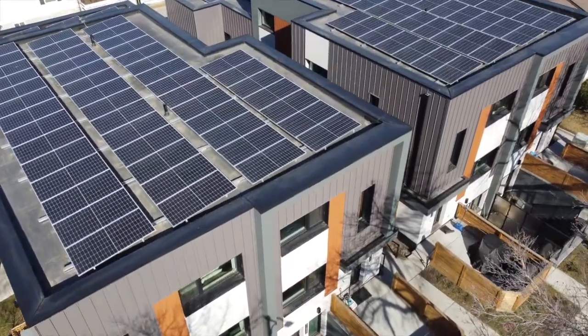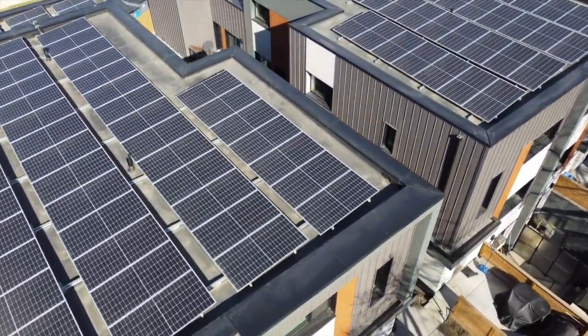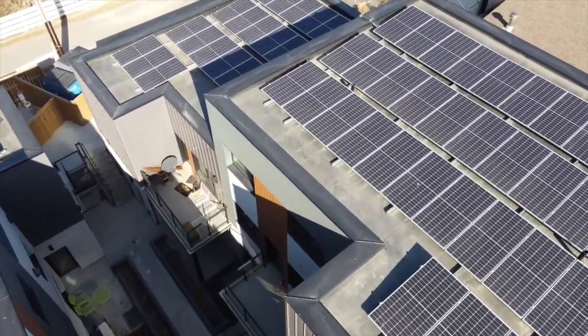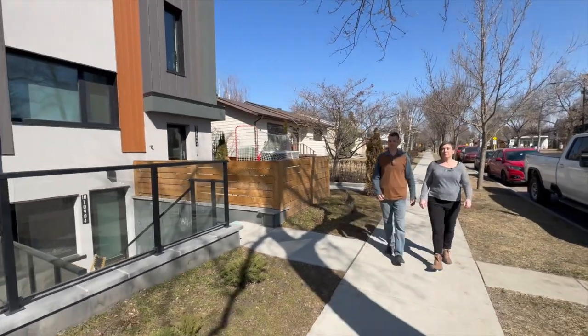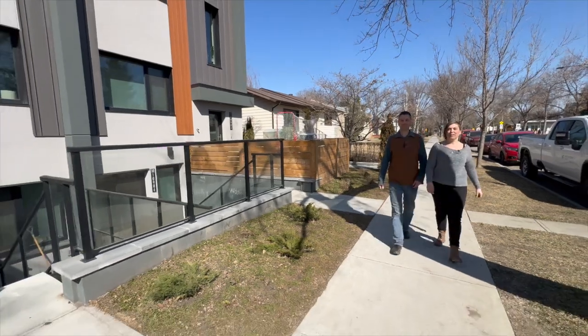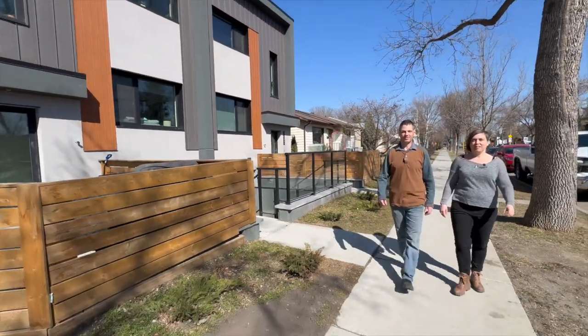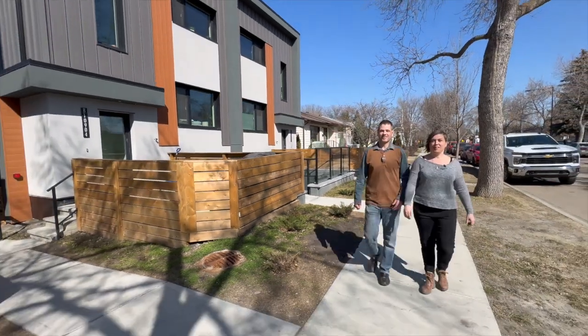The icing on the cake is this project was built to the Passive House standard, and it requires 90% less energy. The project was built by David and Melissa Campbell, who own Homestretch, a small multifamily developer, and they built this project right in their own neighborhood of North Glenora in Edmonton.